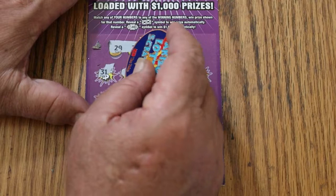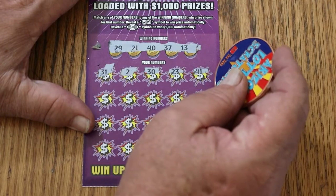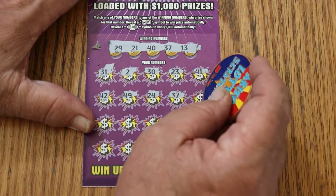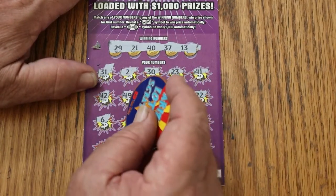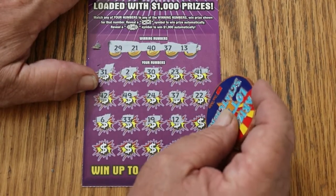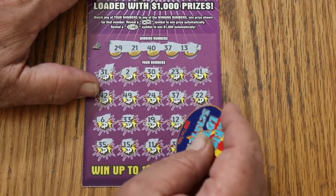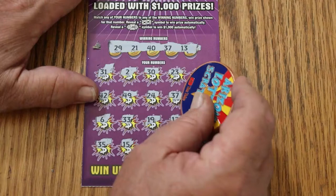Now scratching the play area: 31, 2, 30, 23, 41, 42, 49, 24, 37 — and we have a match! We've got a win on the first one. Continuing: 22, 6, 33, 19, 12, 46, 35, 15, 11, 34, and 18. So we just have the single match on the 37.